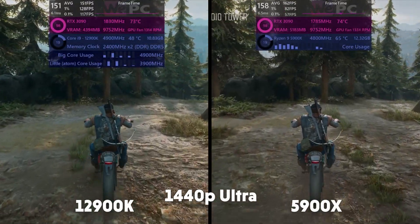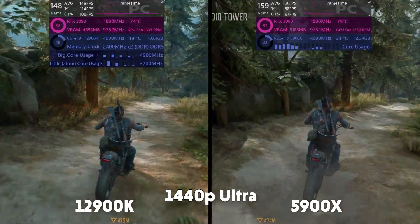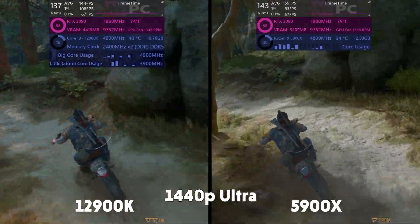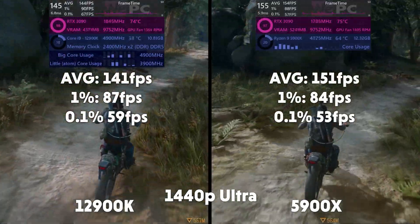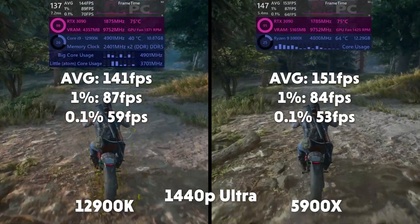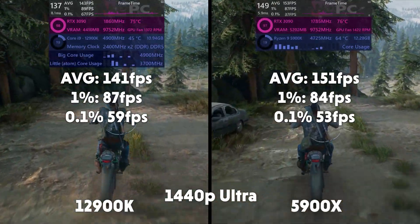Days Gone then — a brilliant game if you haven't played it already. We're getting pretty much the exact same system utilisation here, but the 5900X comes out on top by about 10 FPS. Average of 141, 1% of 87, and 0.1% of 59 for Intel. Average of 151, 1% of 84, and 0.1% of 53 for AMD.